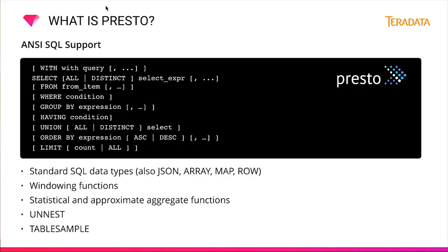Presto speaks an ANSI SQL dialect and does not offer full SQL coverage today, but there's enough SQL to support the majority of queries. You can use SELECT, FROM, WHERE, various JOIN clauses, GROUP BY, HAVING, DISTINCT, UNION, ORDER BY, and LIMIT. In addition, Presto supports JSON, Array, Map, and Row for flexible data structures, allowing windowing, statistical, and approximate aggregation functions, as well as UNNEST and table assembly clauses — essentially the majority of SQL you'd want to use.